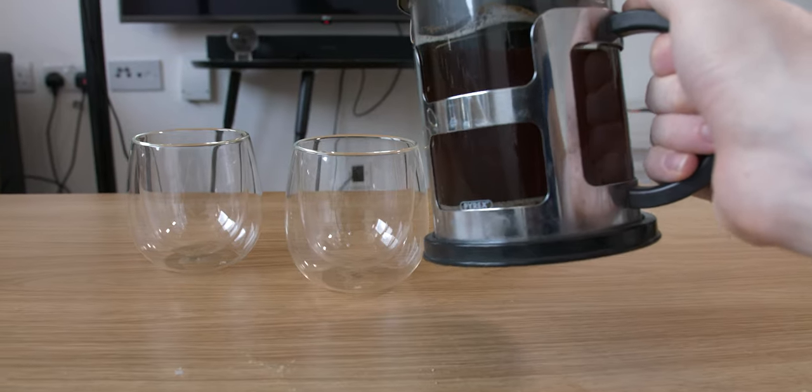Next I'm going to have Emil pour the coffee in and I will take photos of the action. Go, Emil — ready.